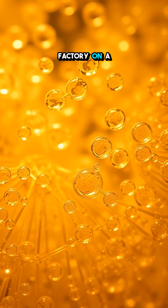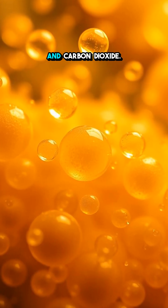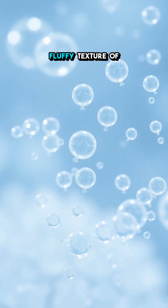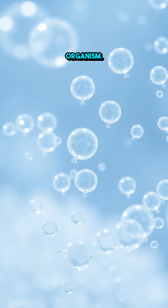Imagine a bustling factory on a microscopic scale, where yeast cells convert sugars into alcohol and carbon dioxide. Each bubble rising up in your brew, or the fluffy texture of your favorite pastry, is thanks to this incredibly versatile organism.